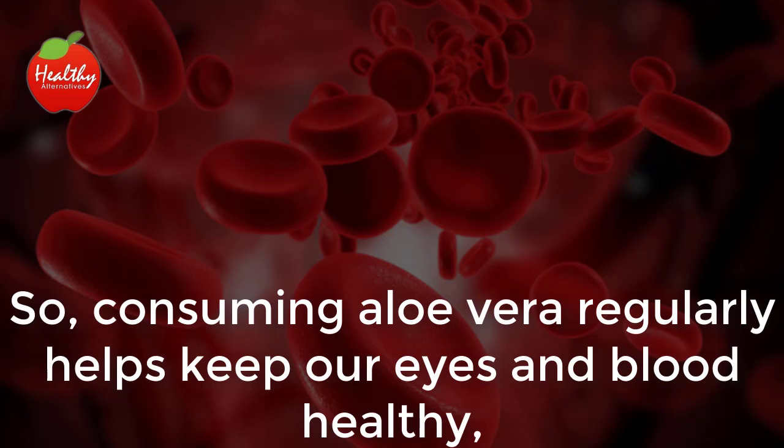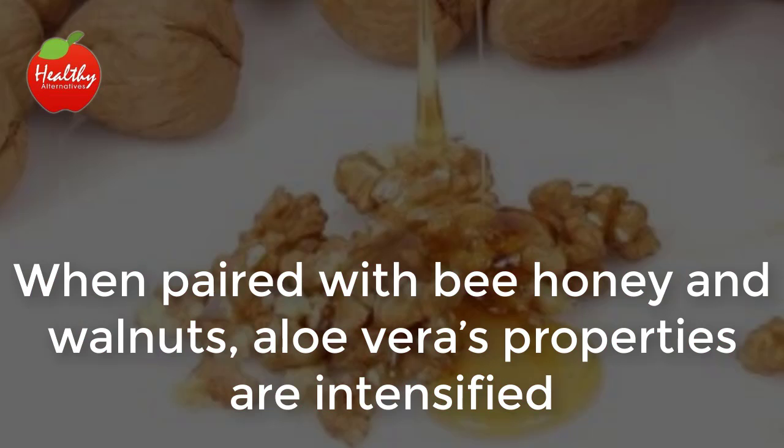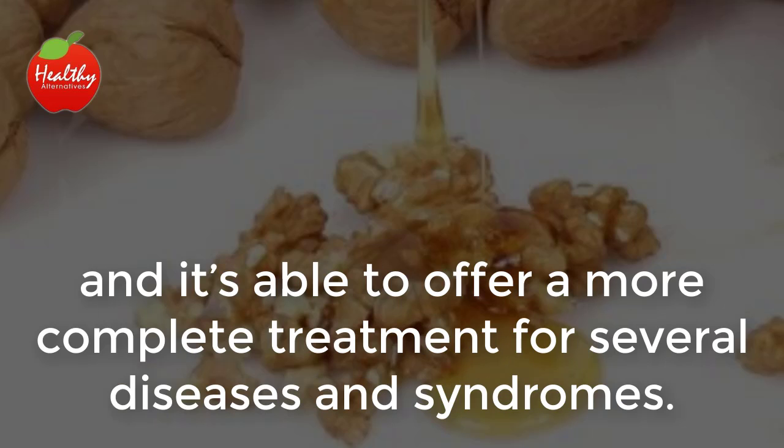So, consuming aloe vera regularly helps keep our eyes and blood healthy, preventing both genetic eyesight problems as well as the ones caused by external factors. When paired with bee honey and walnuts, aloe vera's properties are intensified, and it's able to offer a more complete treatment for several diseases and syndromes.